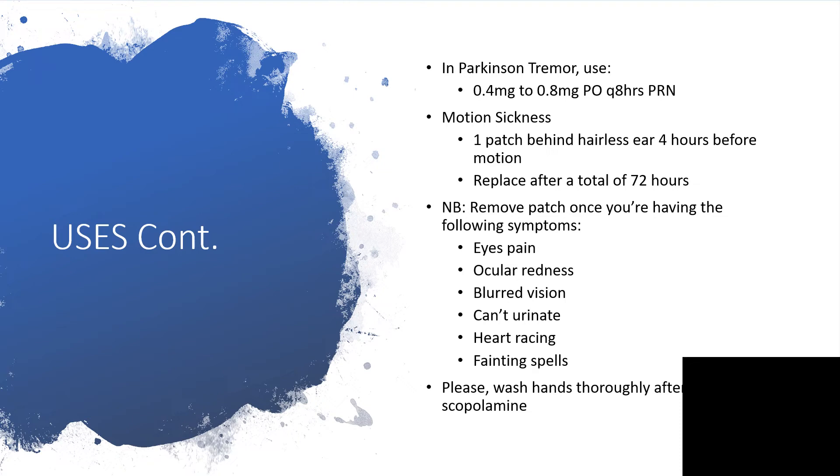Before 72 hours, you may need to remove the patch if you experience certain symptoms: pain in the eyes, or someone notices redness in your eyes — perhaps you see it in a mirror or a family member points it out — or if you have blurred vision, inability to urinate, a fast heartbeat, or you are feeling faint. Those are possible anticholinergic side effects. Even before 72 hours, please remove the patch.